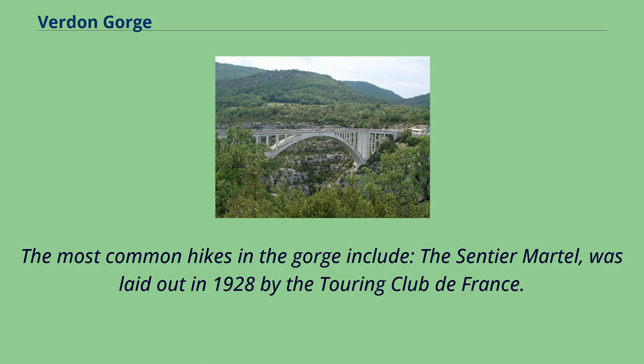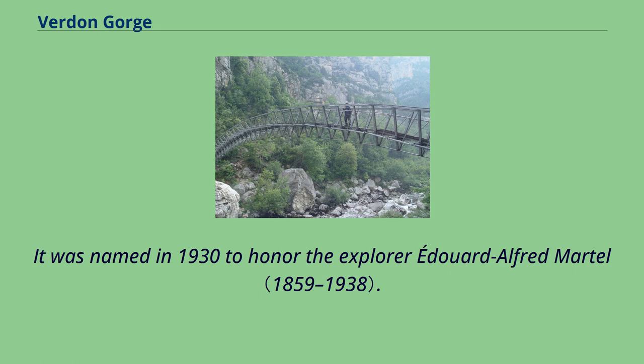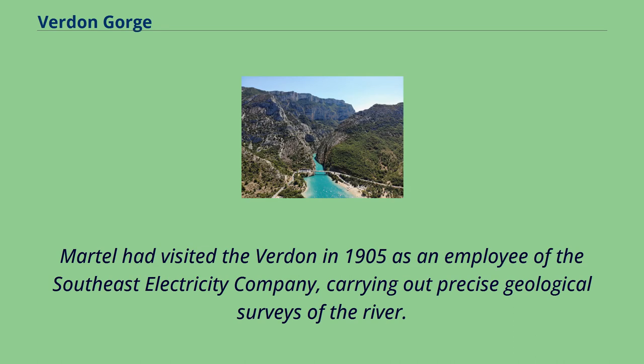The most common hikes in the gorge include the Sentier Martel, which was laid out in 1928 by the Touring Club de France and named in 1930 to honor the explorer Édouard-Alfred Martel. Martel had visited the Verdun in 1905 as an employee of the Southeast Electricity Company, carrying out precise geological surveys of the river.